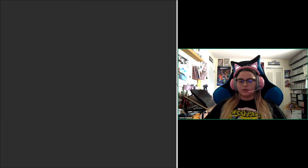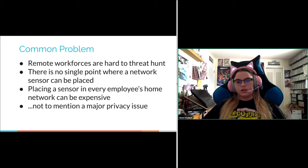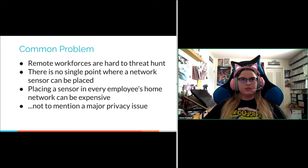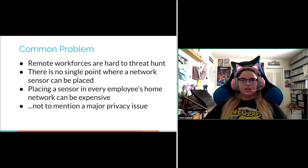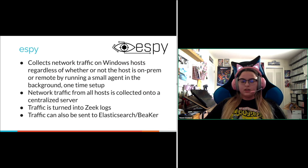There's a common problem nowadays, especially with the uptick in remote workers due to COVID. Remote workforces are hard to threat hunt — there's really no single point where you can put a network sensor. If you place sensors on the perimeter of your network, remote hosts aren't on your network, so there's nowhere to centrally collect data. Buying a sensor for each employee's home is expensive, raises privacy issues, and analysts don't want to sift through Xbox logs either. That's where SB comes in.